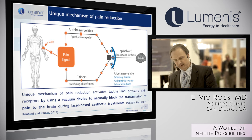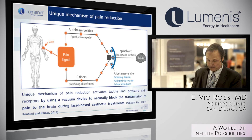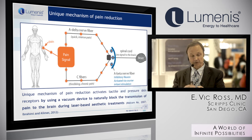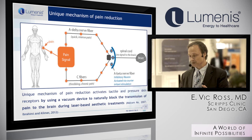Numbing creams have a couple of problems. If you apply too much, you can have toxicity. It costs money and staff time to apply the cream. And thirdly, it takes time — the patient is sitting in the room not generating income, just sitting there with cream on.